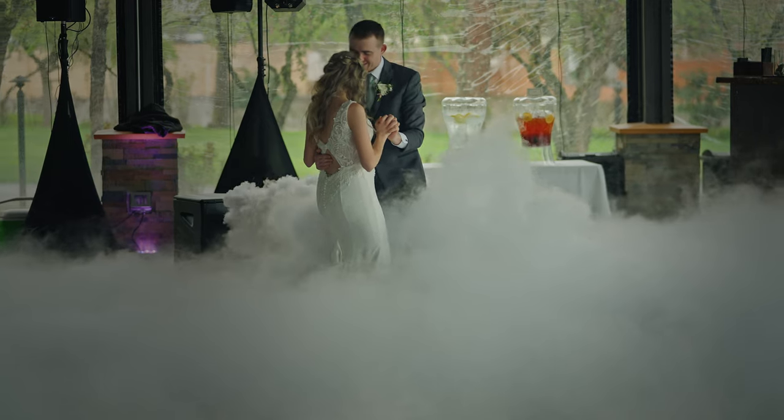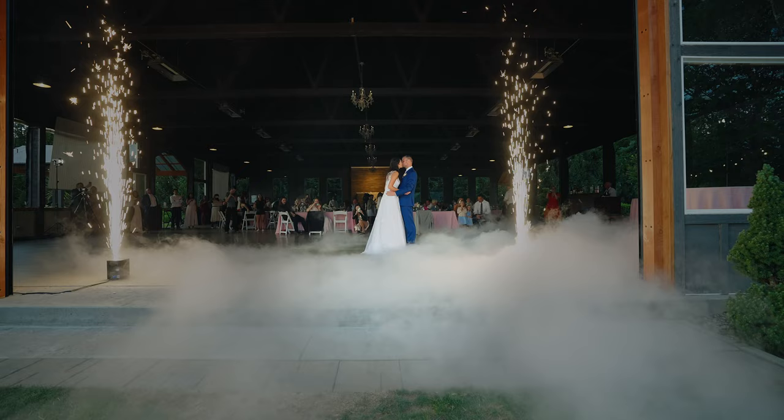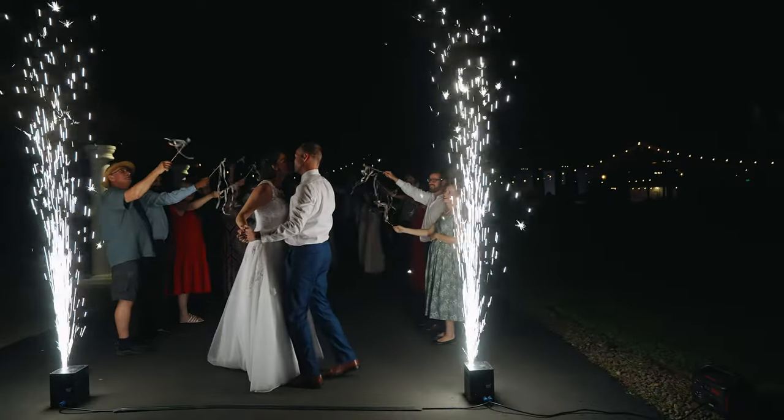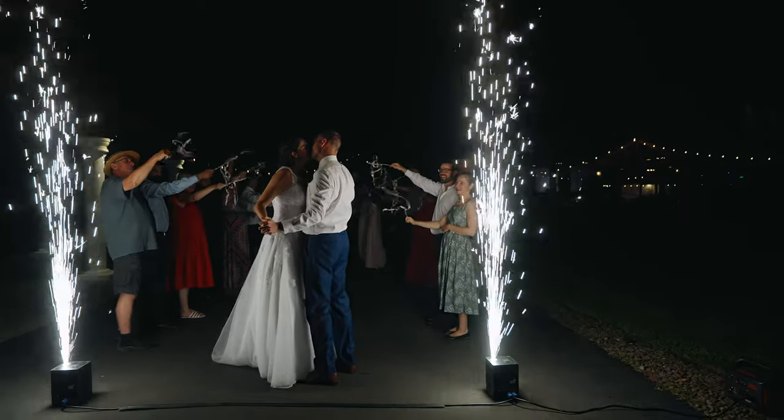Some of the other add-on features we've done at the Water Oasis include the first dance on clouds, which is a great effect for the first dance. We've also done Cold Spark entrances and exits — we bring out our Cold Spark machines and set them up for the end of the first dance, the grand entrance, and the grand exit. It really just depends on what you're looking to do, but these are great added features for your wedding.